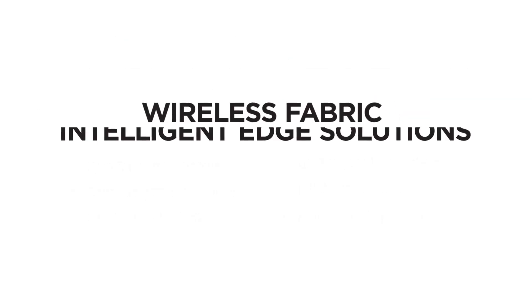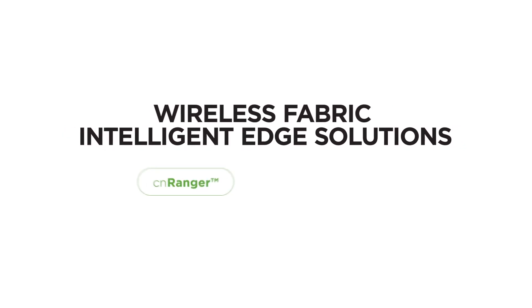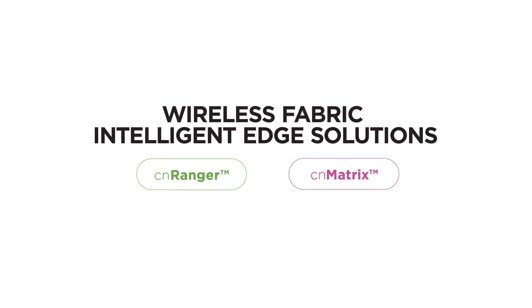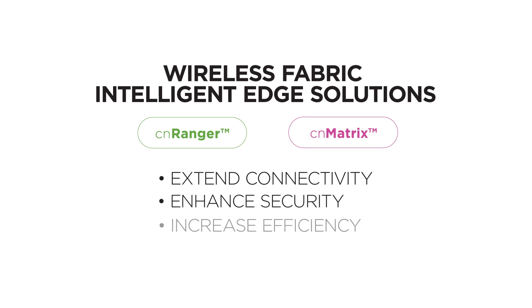Field proven in our CN Pilot Wi-Fi products, intelligent edge capabilities are now built into our new CN Ranger LTE distribution networks and CN Matrix enterprise switches. Extend connectivity, enhance security, and increase efficiency — all with intelligent edge solutions from Cambium Networks.